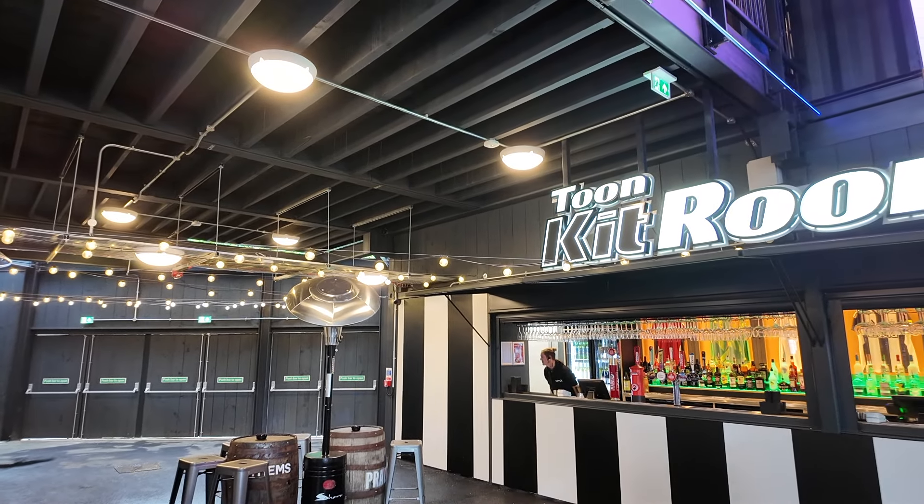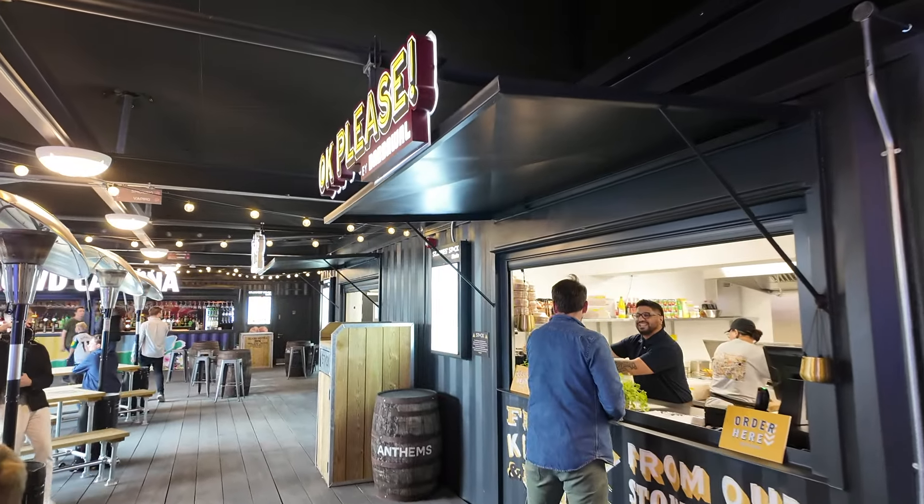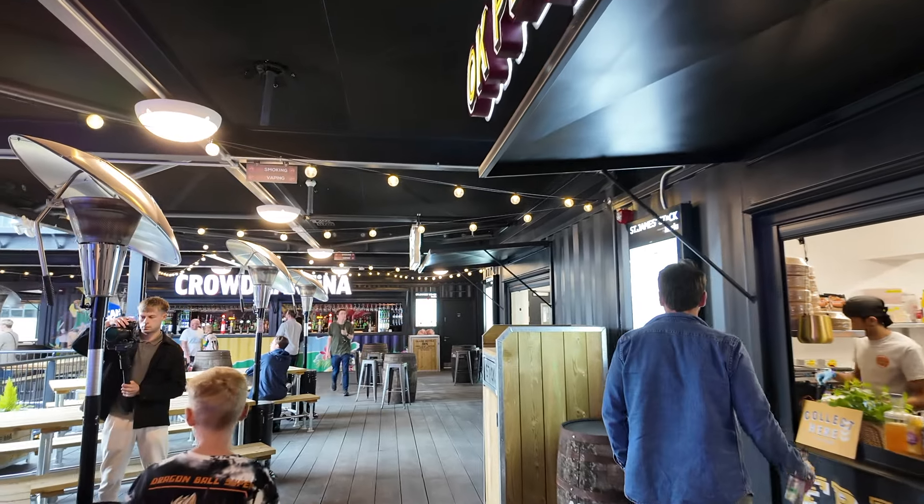This is one of the many bars which are on the inside — I think the names are brilliant — along with many food outlets which are now open for business.